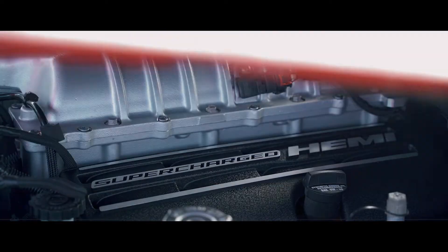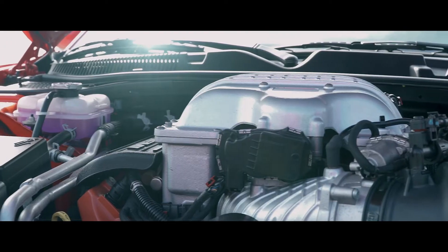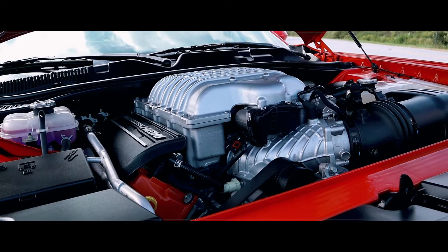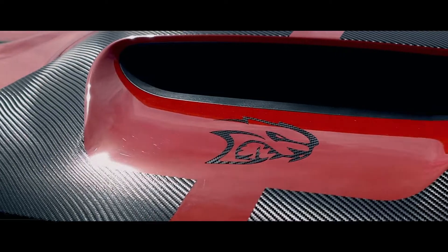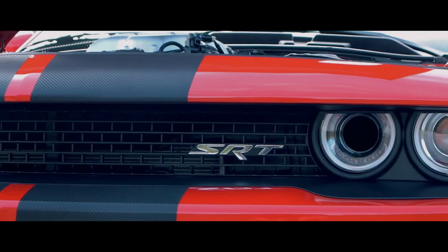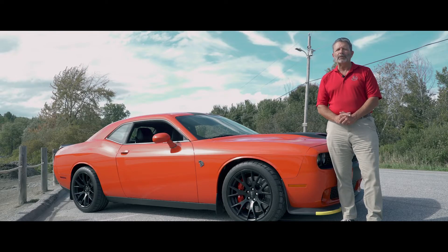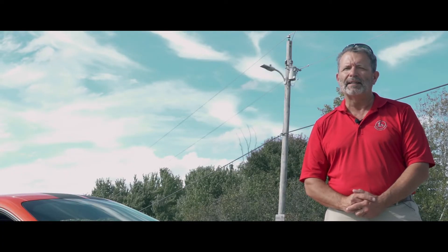All right, let's see what's under the hood. So here it is with 707 horsepower, 650 pounds of torque. Are you ready for a test drive? Let's do it.